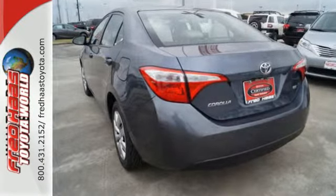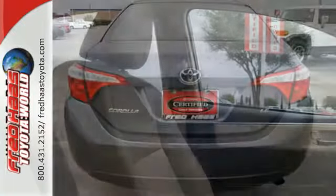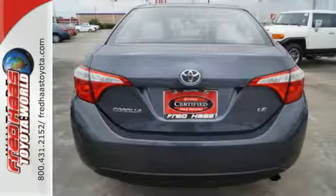You'll get Bluetooth wireless, power windows, and a low-tire pressure warning, plus you'll have Toyota's Star Safety System on your side, which includes anti-lock brakes, eight airbags, and stability and traction control.